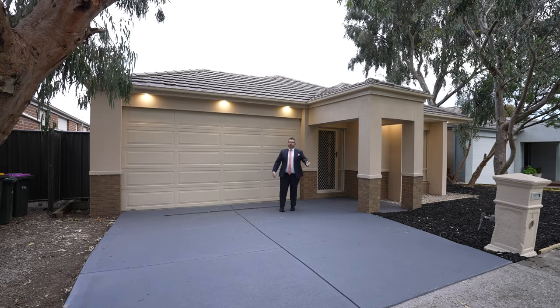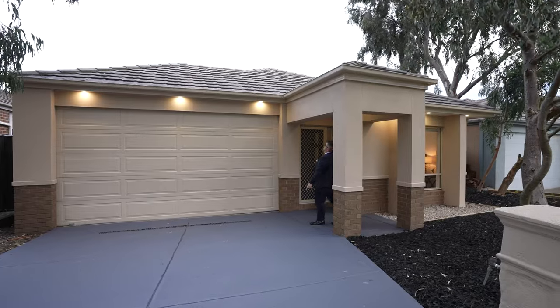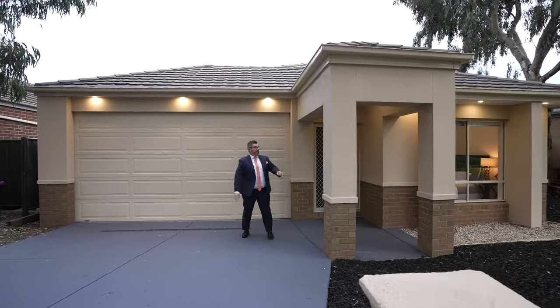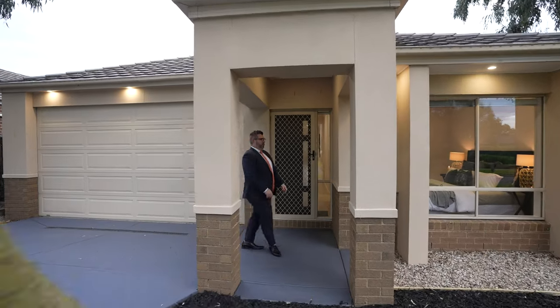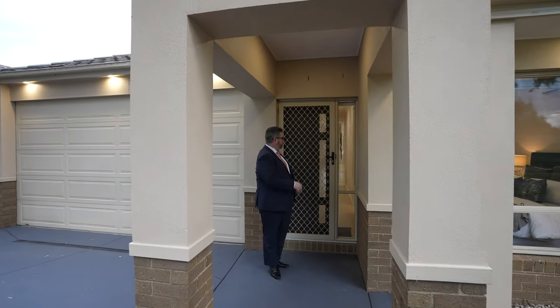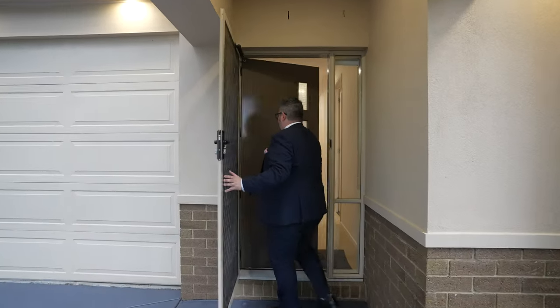There's a double car garage with a driveway that fits an extra two cars off street. We've also painted the driveway and installed LED lights throughout the front of the property and the rest of the home, just to make it pop from the front — especially when you start doing dusky opens.